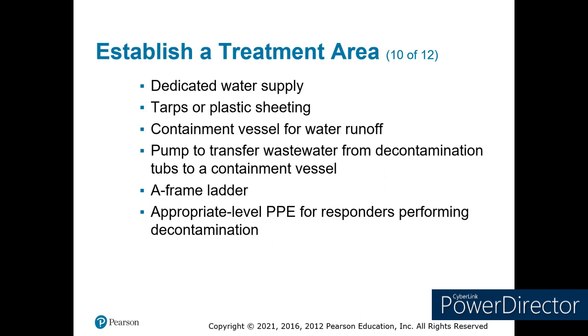Have a dedicated water supply. We usually have big red trucks that have plenty of water, but we can also bring in other resources. Use tarps and plastic sheeting to contain the runoff. Remember, what we dilute off the patients just goes into the wastewater, so we need to contain that so it doesn't run off down into the creek.